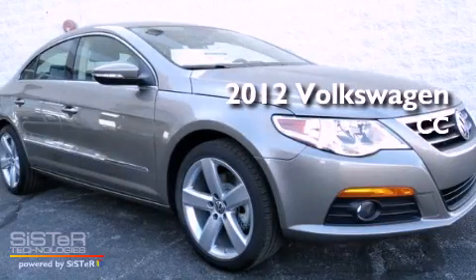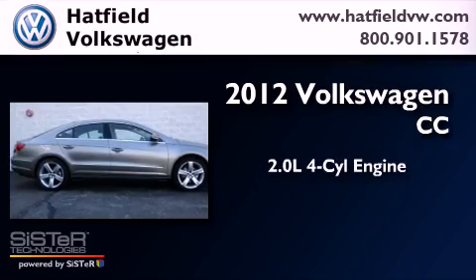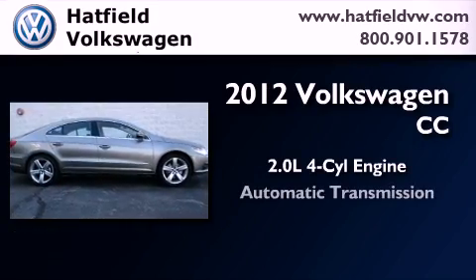This is a brand new 2012 Volkswagen CC. It features a 2.0 liter 4-cylinder engine and an automatic transmission.